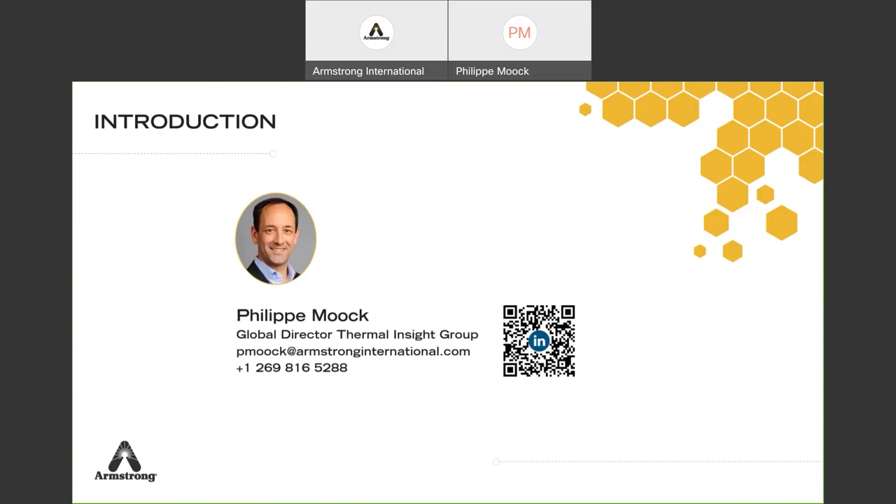Quick introduction: my name is Philippe Moke. I'm a global director of the Terminal Insight group. Originally from Belgium, I moved to Michigan and I'm based close to Kalamazoo, southwest Michigan. I've been here for almost five years and I've been with Armstrong for more than 10 years. I'm mainly now focusing on trap management and all the products related to traps — how to test them, how to maintain them. Feel free to send me an email or call me, or connect on LinkedIn.